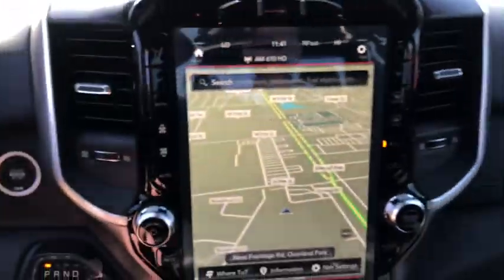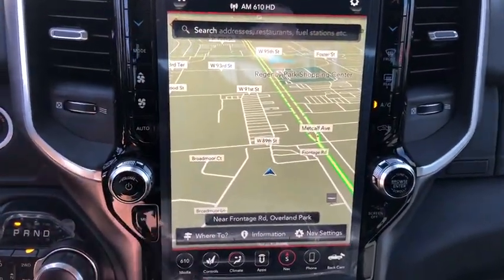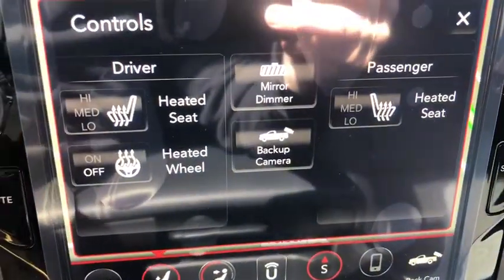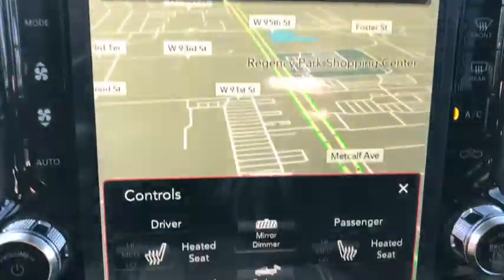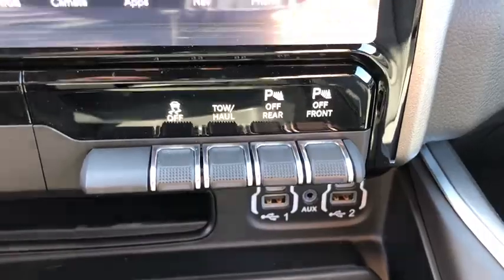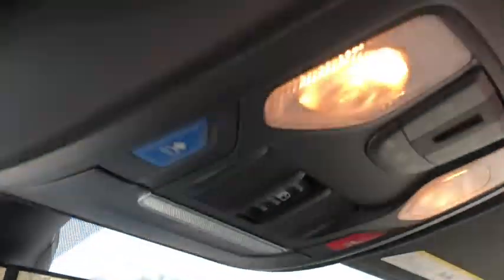Cruise control, four-wheel disc brakes, front floor mat, auto-off headlights, AM-FM stereo radio, rear defrost, universal garage door opener, passenger airbag, heated steering wheel. Come take a test drive today.